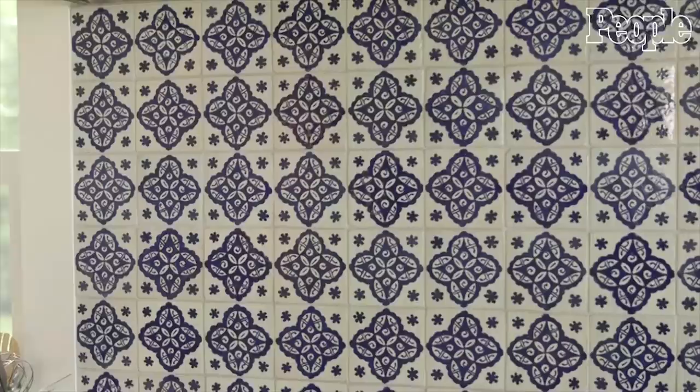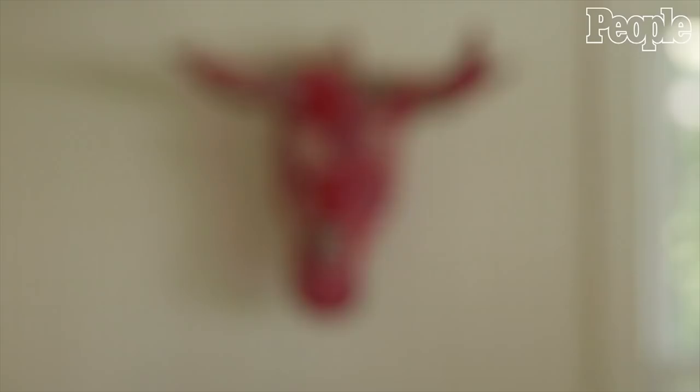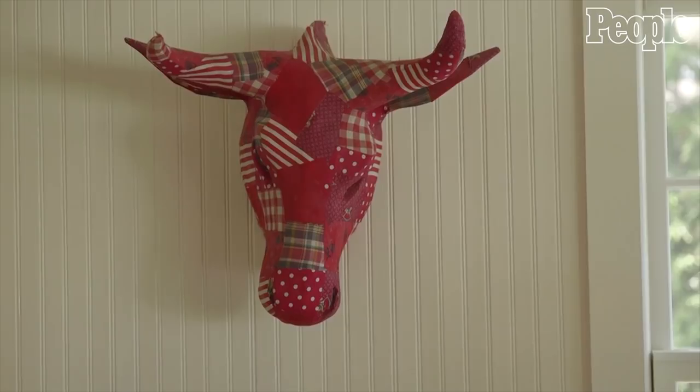I got a Viking stove and I put in a backsplash which is Moroccan tiles that I waited a really long time for, but they look fabulous so I'm glad that I waited.